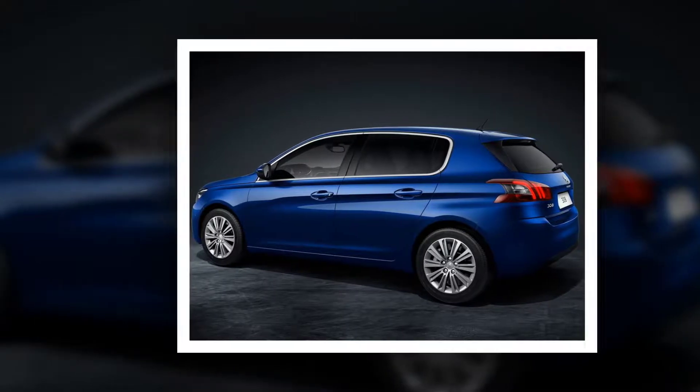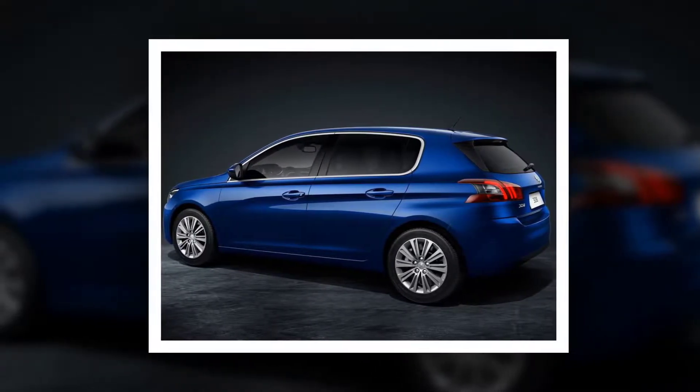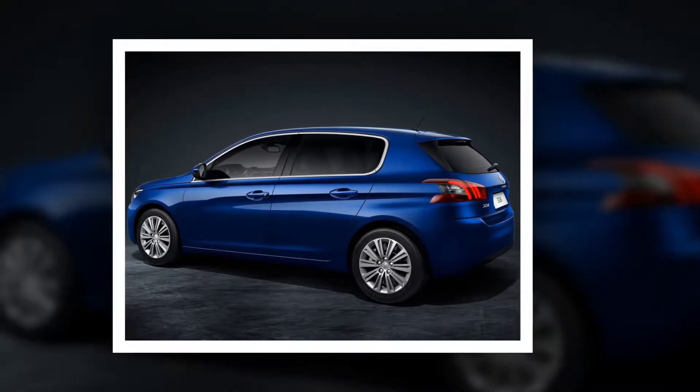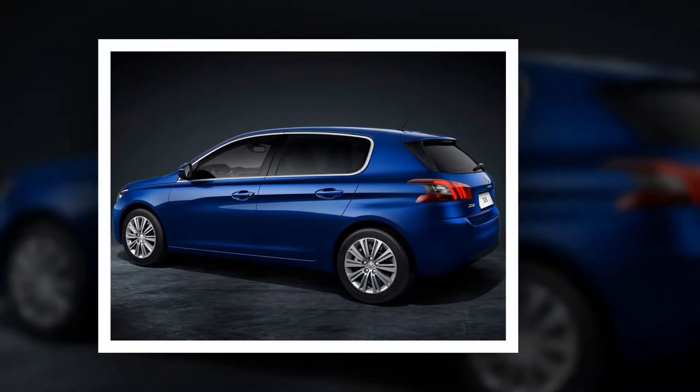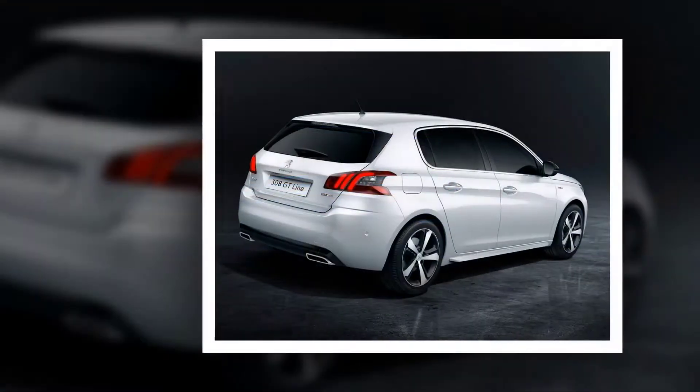Right from the launch, 10 body colors will be available on the new Peugeot 308, including a new one — pyrite beige — which replaces aluminium grey. The emblematic Diversion comes with an exclusive coupe franche that marries magnetic blue and perline or black.